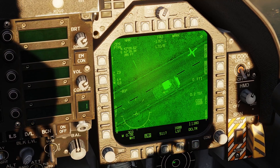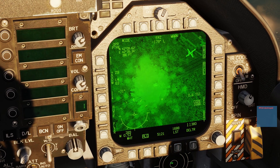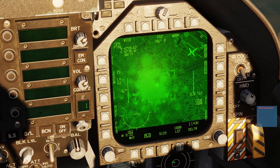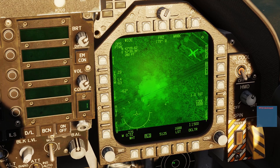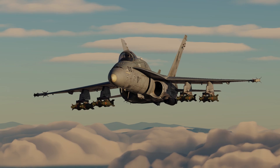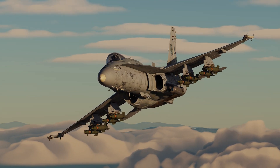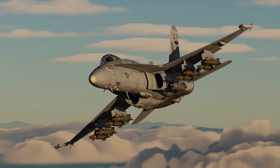In this episode we will take a look at employing the Paveway 2 and 3 series of laser guided bombs against a variety of different targets. Capable of carrying up to 8 GBU-12 Paveway 2 laser guided bombs, the Hornet is a lethal strike platform that can be deployed against a variety of different targets.